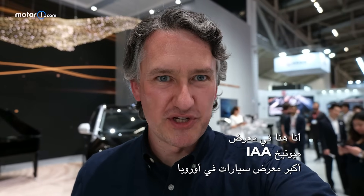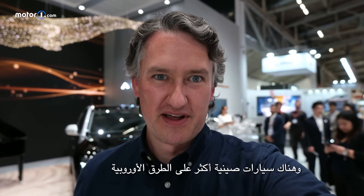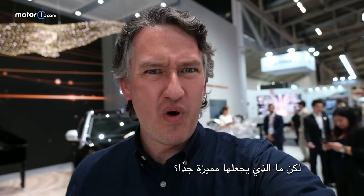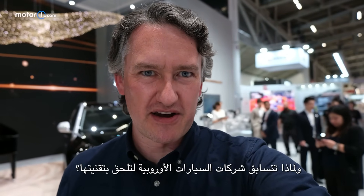I'm here at IAA Munich, which is Europe's biggest auto show. There are more Chinese cars on European roads than there have ever been, and there are more Chinese brands represented here at IAA than we've ever seen before. But what makes them so special, and why are European automakers racing to catch up with their technology?